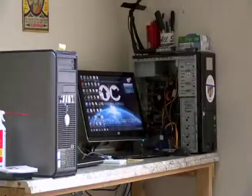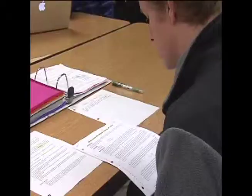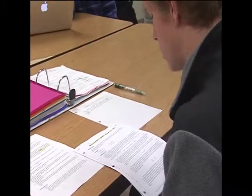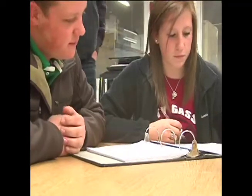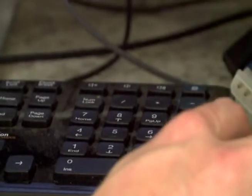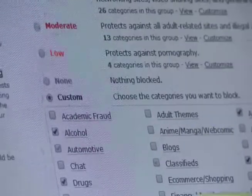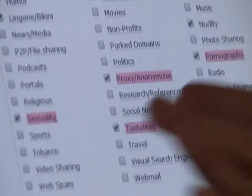Computer technician Andrew Brandt says the program is cloud-based, meaning it's programmed onto the router and updates automatically. Brandt says you can block everything from specific sites to even certain categories. And the best part about it is you don't even have to be at home in order to control it. These are all of the content groups that you can filter out.